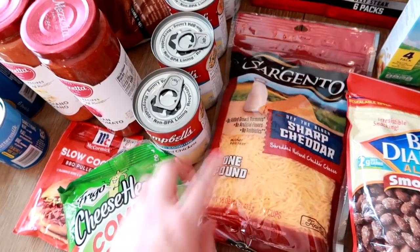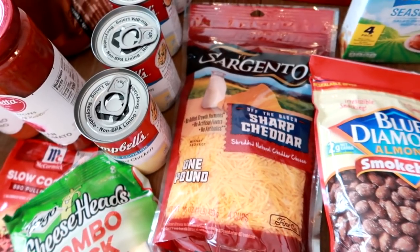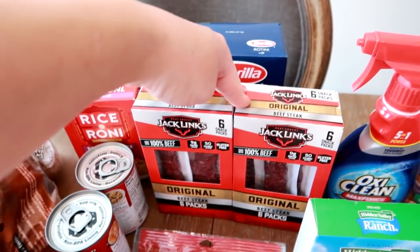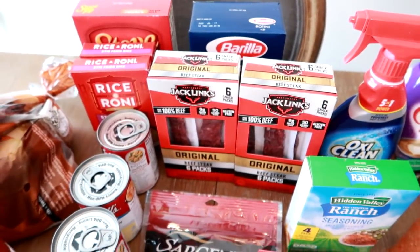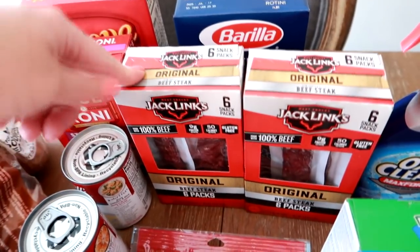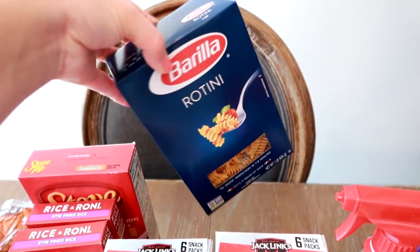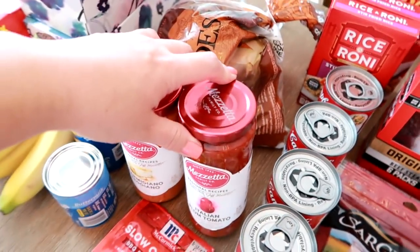I got the big pound bag of the Sargento sharp cheddar cheese. I use cheddar cheese in pretty much every recipe that calls for cheese — that's really the main cheese I like. I got two more boxes of these Jack Links original beefsteak strips. I did put these on Amazon auto delivery, but they're not able to auto deliver them for like two weeks, and I've been eating like one of these a day — they're so good. I got another box of Rotini. I am on a Rotini kick lately — this pasta is so good with these sauces, which I'll get to.